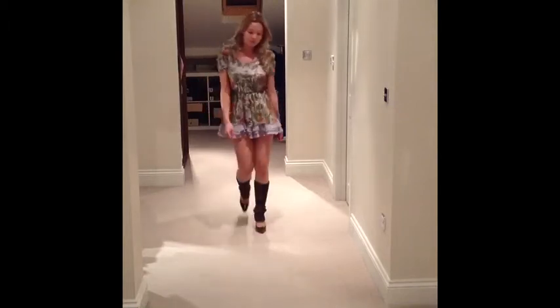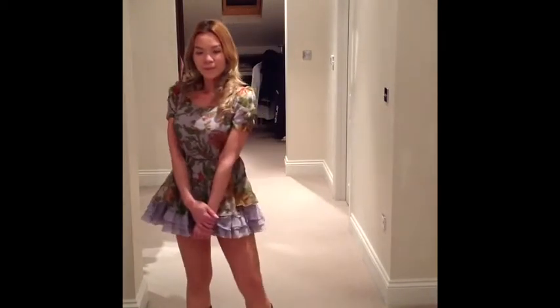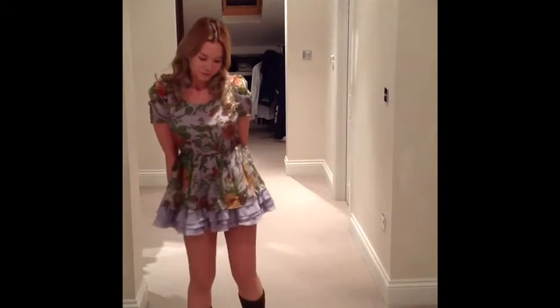Dress is from Traffic People and the stilettos with the leg warmers attached are from Louis Vuitton.